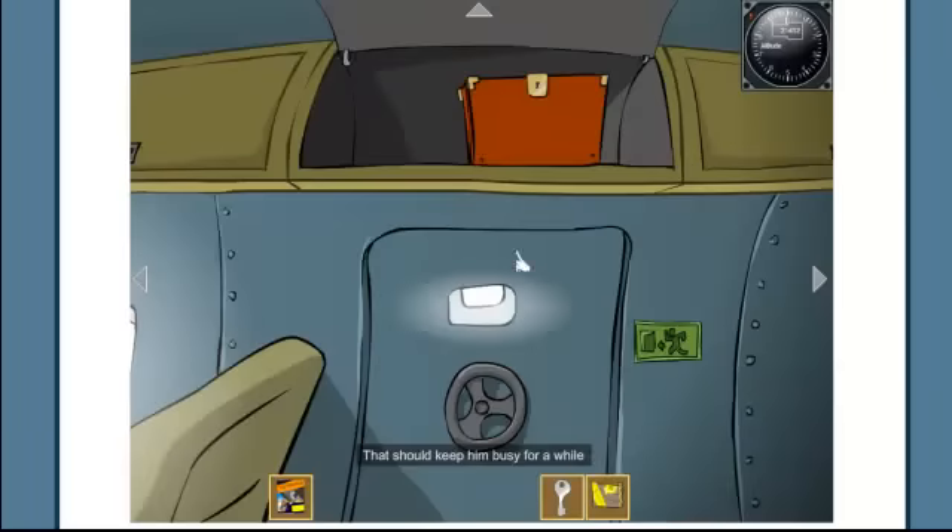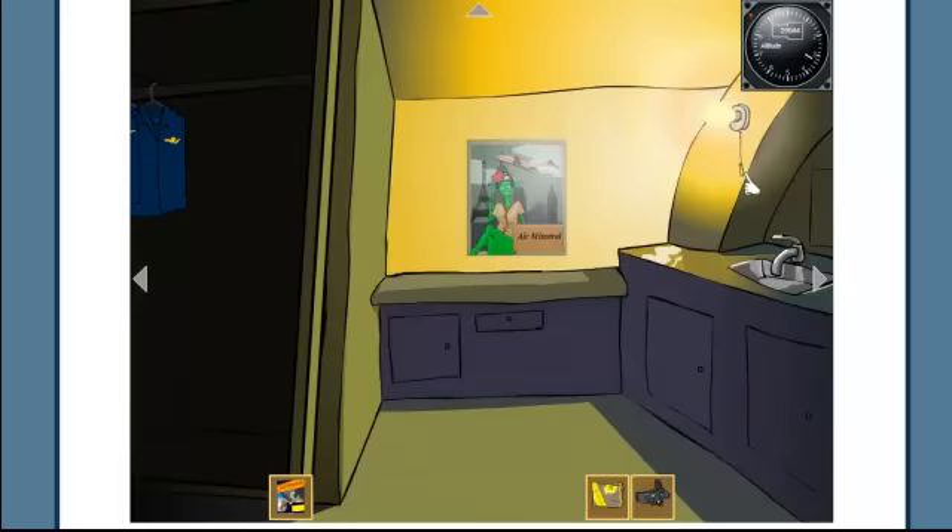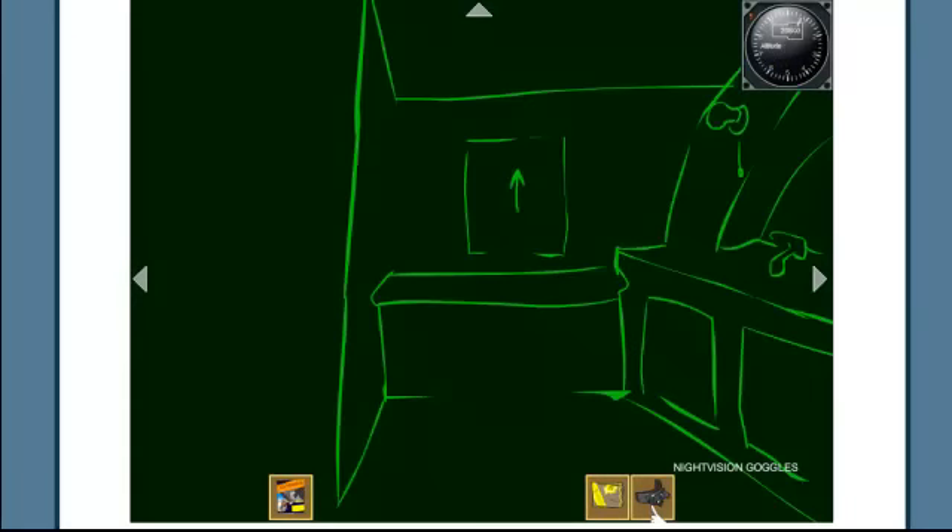Off with his peanut butter balls. Now I can use this small key to unlock this briefcase — it has night vision goggles that can help me see in the dark. I go ahead and turn up the lights, turn on the night vision goggles, look up, and I see 83.